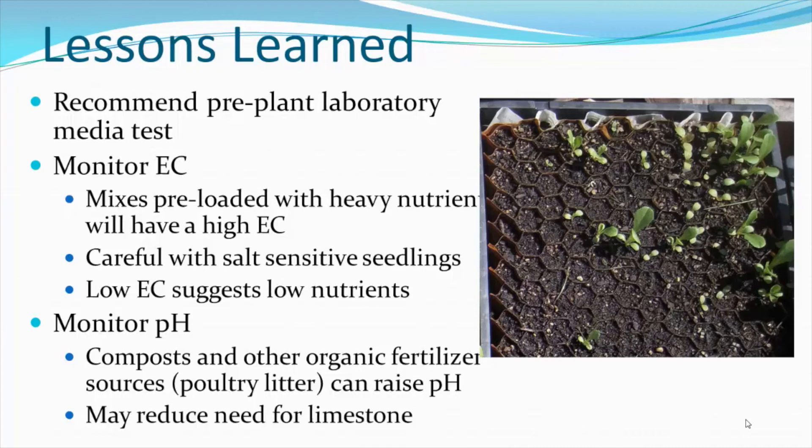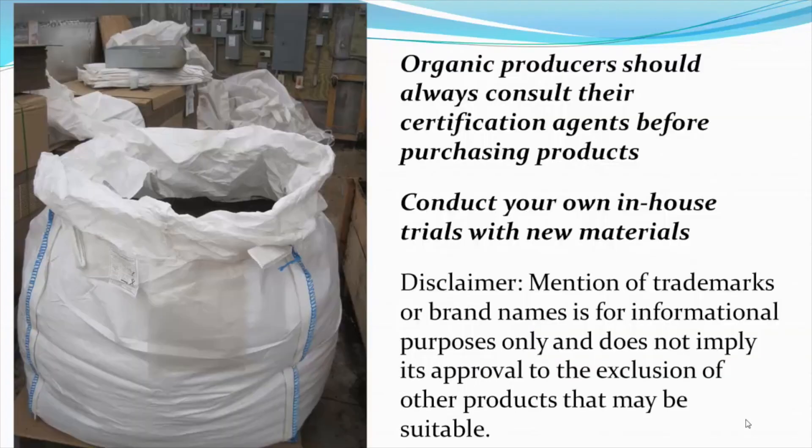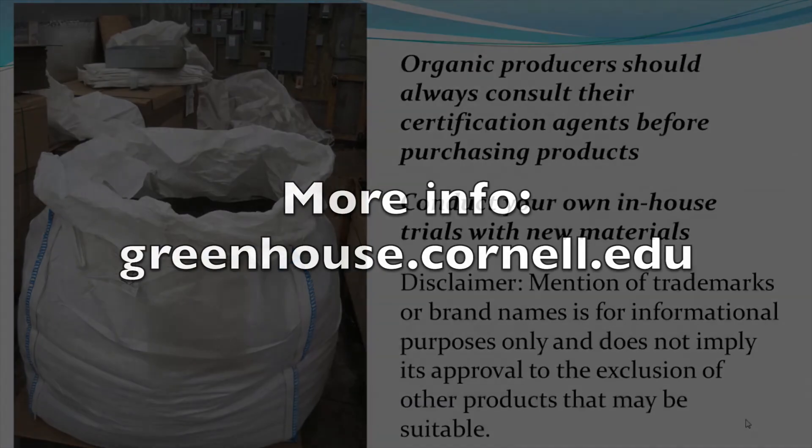Finally, if you monitor pH over time, this will also be useful. We've found that compost and other organic fertilizer sources, such as poultry litter, can raise the pH. Organic producers should always consult their certification agents before purchasing and using products. Always conduct your own in-house trials before using new materials at full production scale. This has been a production of Cornell University, on the web at cornell.edu.